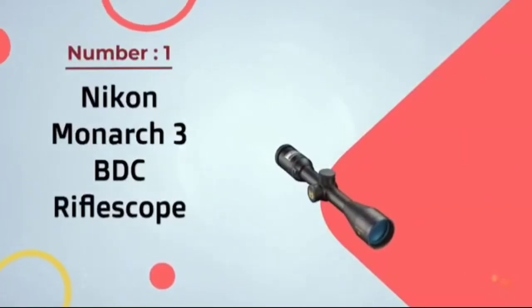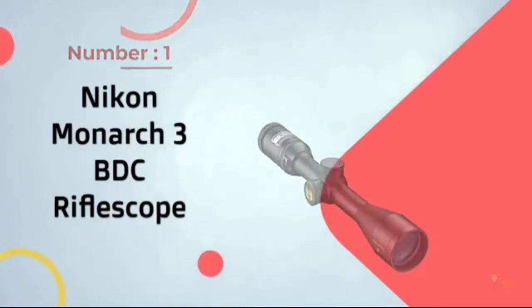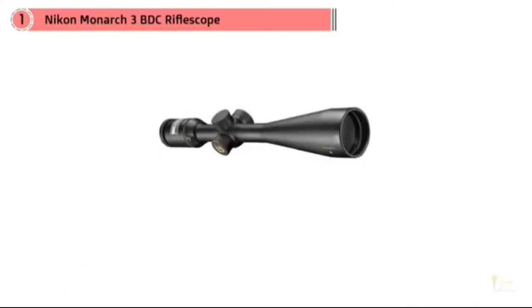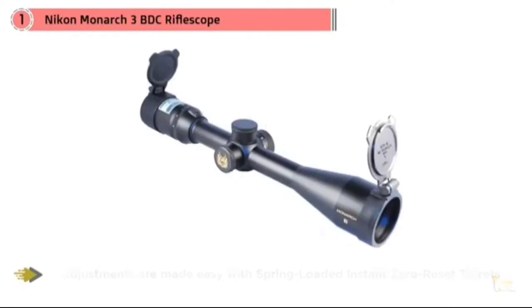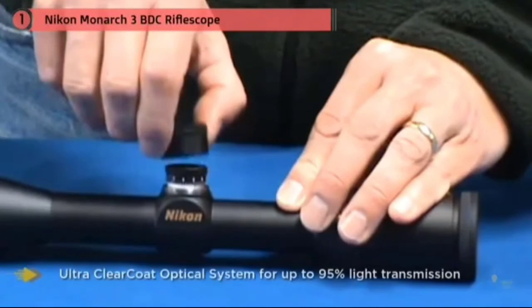Number 1 Most Popular: Nikon Monarch 3 BDC Rifle Scope. Nikon is a well-known and highly respected optics manufacturer with a long-standing reputation for building high-quality rifle scopes, and their Monarch series is their flagship line. Featuring 33% more magnification than a 3-9x40mm scope combined with an extra-large ocular lens, a wide field of view, and the maximum amount of light transmission, this scope is an excellent choice for hunters who commonly hunt game at ranges of 100–600 yards.